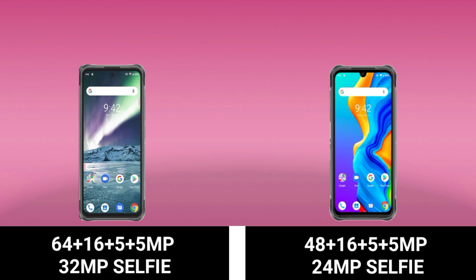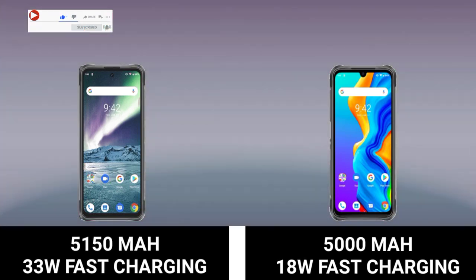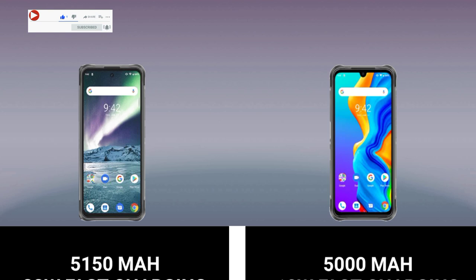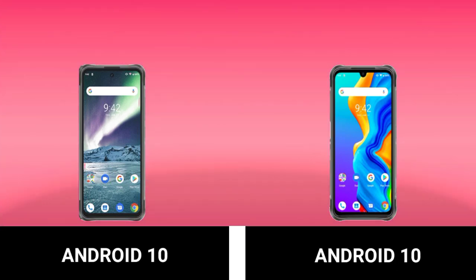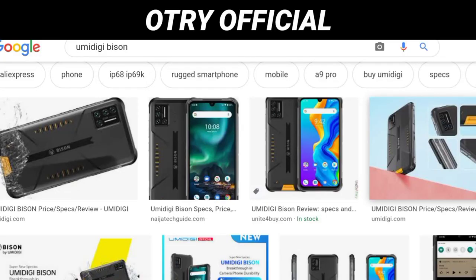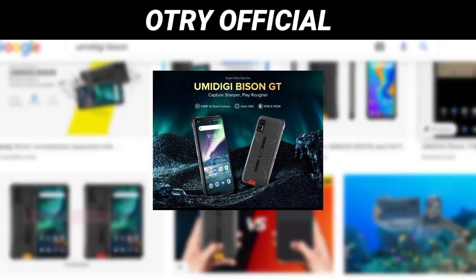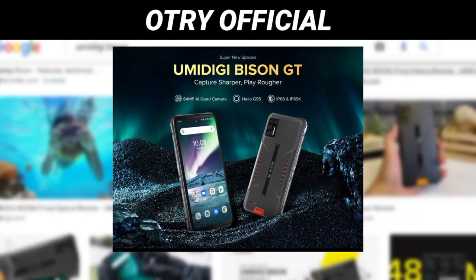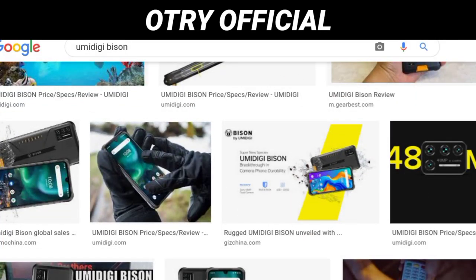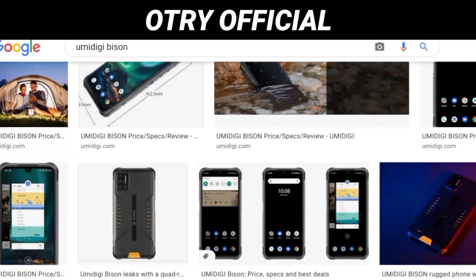So what are my thoughts? The Bison GT is a very nice device — it's a lot more powerful than the UMIDIGI Bison. It looks like the Bison but it has many differences. For example, it has a hole-punch display which is very large, whereas the Bison has a water drop notch display. Many of the other specifications of the UMIDIGI Bison GT are better than that of the UMIDIGI Bison — a lot better.